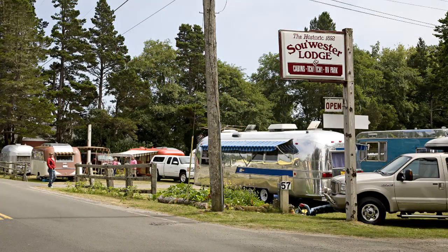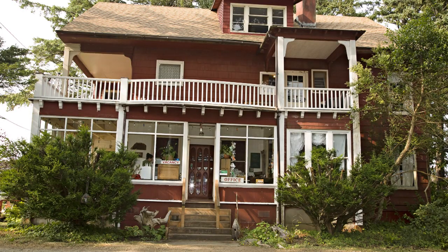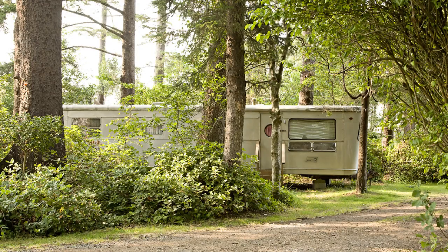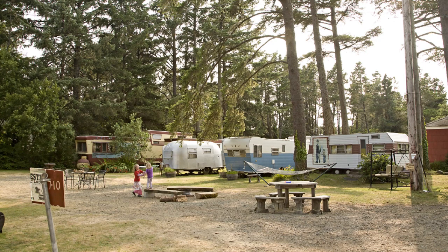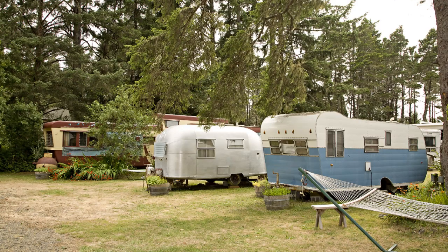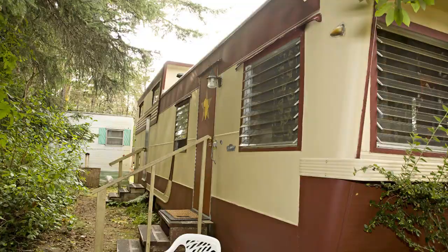Well, the Southwester is a historic resort. It was established in 1892 by a senator. And then in the last 30 years, the previous owners have collected almost a dozen vintage travel trailers. They're Spartans, Bulls, Arrows, an Airstream, Pace Center — from mostly the 50s.